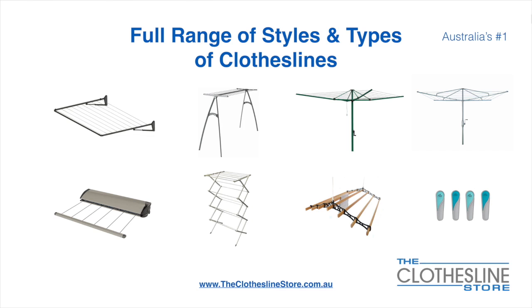At the Clothesline Store we have a full range of styles and types of clotheslines. These include folding frame clotheslines which can fit on a wall or a post, the popular portable clothesline, and folding head rotary hoist.